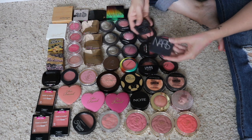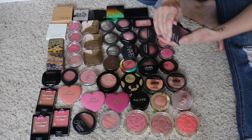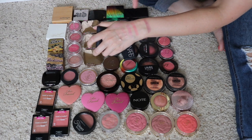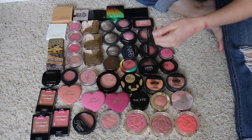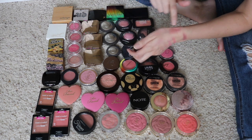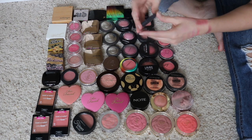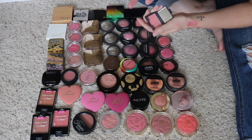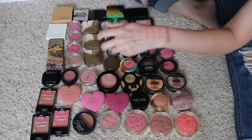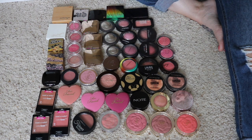Now I have a few NARS blushes. I have two deluxe sample sizes that I received from 500 Point Perks, and then I have one full size. The full size is called Sin — this is one of my favorite fall winter blushes, a beautiful plum shade. Definitely keeping that. Next I have Ghoulie, which is more of a raspberry color, not quite as dark as Sin but really pretty for fall as well — keeping that. And then the last one is Deep Throat. This one is stunning — more of a peachy pink color with a little subtle shimmer. I love the formula of NARS blushes and I really want to keep that one as well.